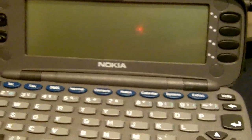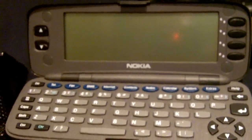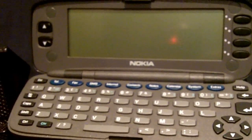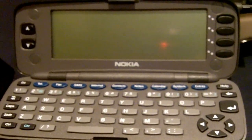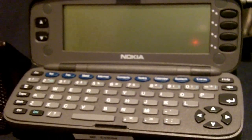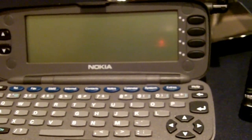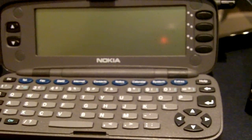Right next to it we have the Nokia N9000 Communicator. This was announced in 1996 and it was really the first of its kind. This truly was a little mobile computer. This evolved over the years, and the most recent communicator we have came out about a year and a half ago — that's the E90 Communicator. It was a very popular form factor and still has a pretty considerable following today.